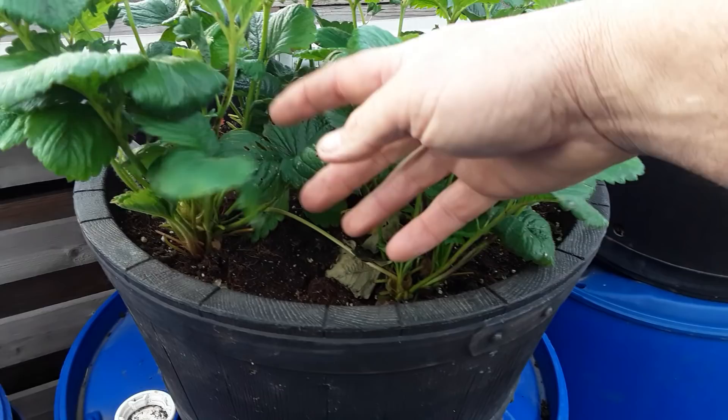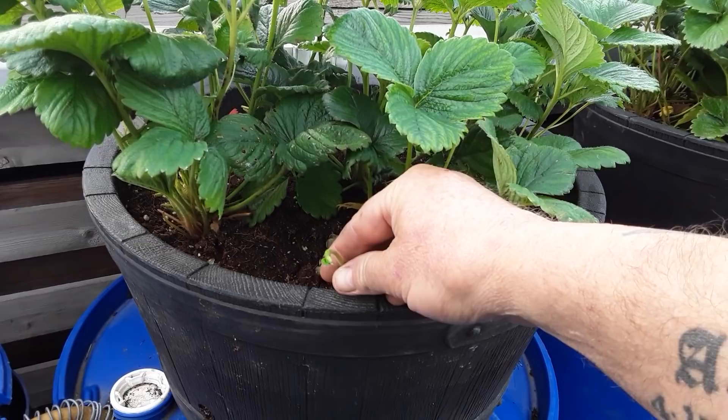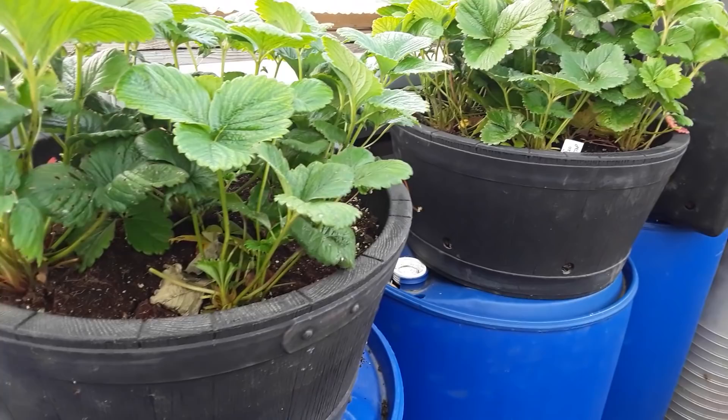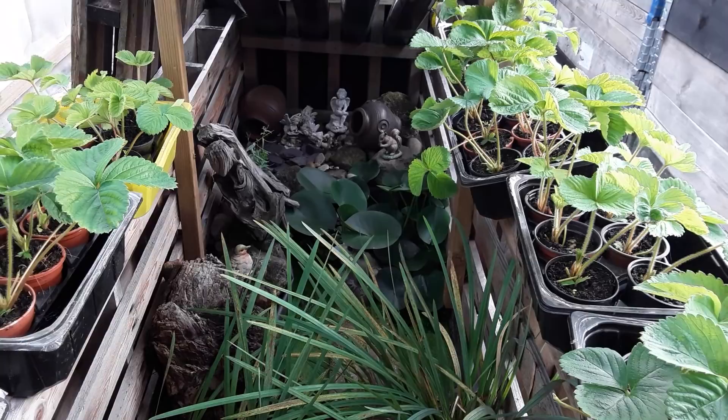These are the strawberries we got from slicing the skin off shop-bought fruits. I've taken all the flowers off and all the runners off, and we'll see what they give us — hopefully a nice big strawberry. These containers were found and they've come in very useful. I'll be able to pick these up and get them in the polytunnel over winter, and hopefully get a nice early crop.